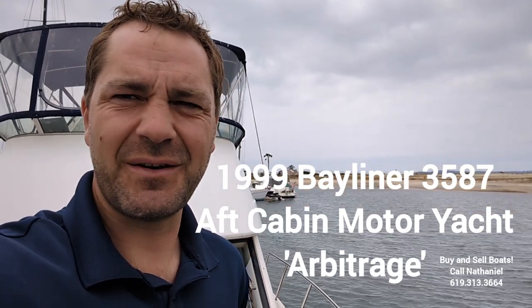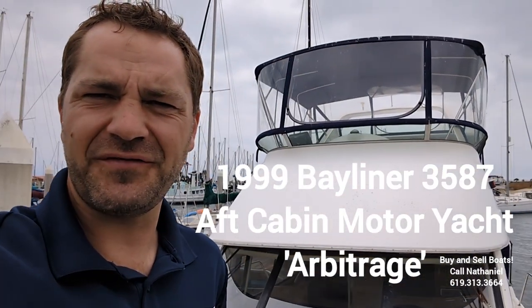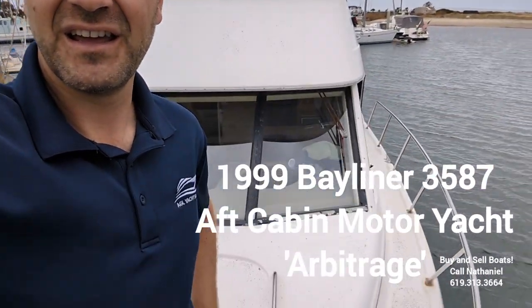Hey, it's Nathaniel again. Today we're going to take a look at a Bayliner 3587. This is an aft cabin motor yacht with a lowered helm and a helm on the flybridge. It has full canvas, a ton of room inside, twin diesels, and it's priced to sell. Let's go take a look.